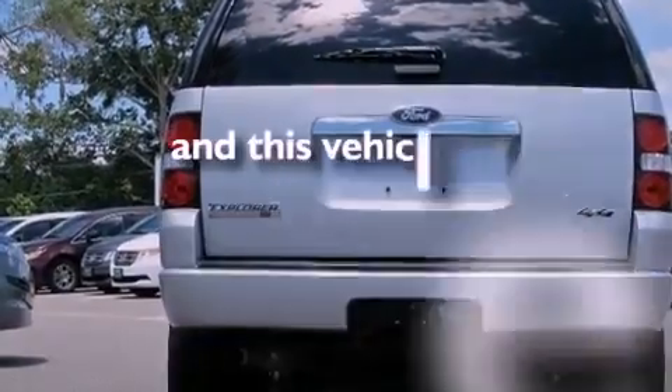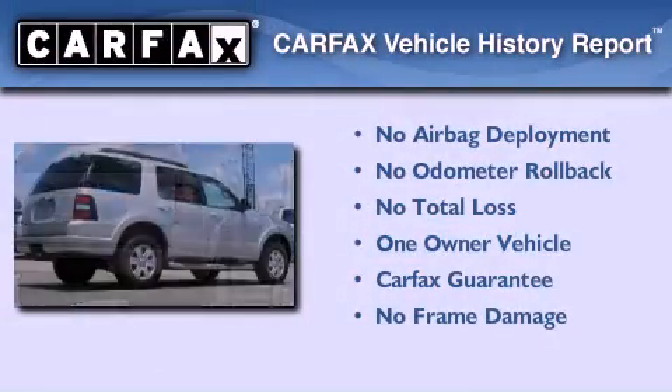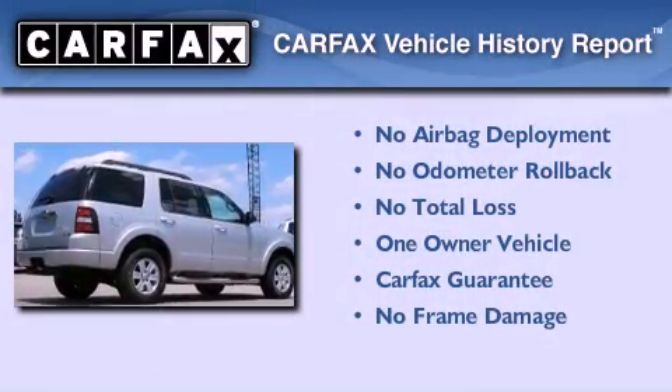This vehicle has fewer than 35,000 miles on the odometer. This Ford has had only one owner, and it qualifies for the Carfax buy-back guarantee.